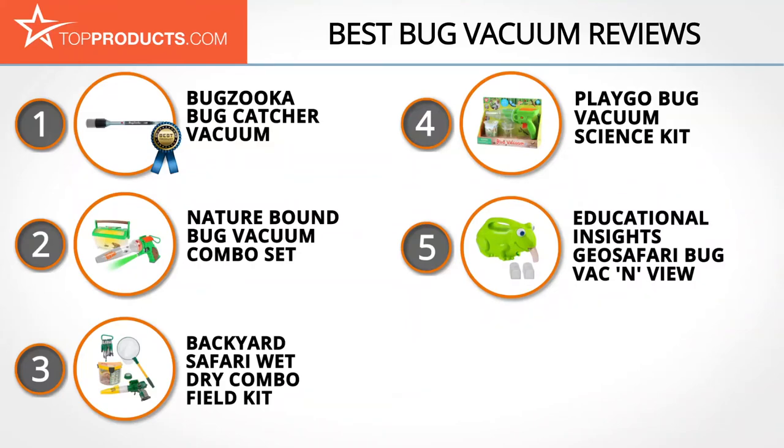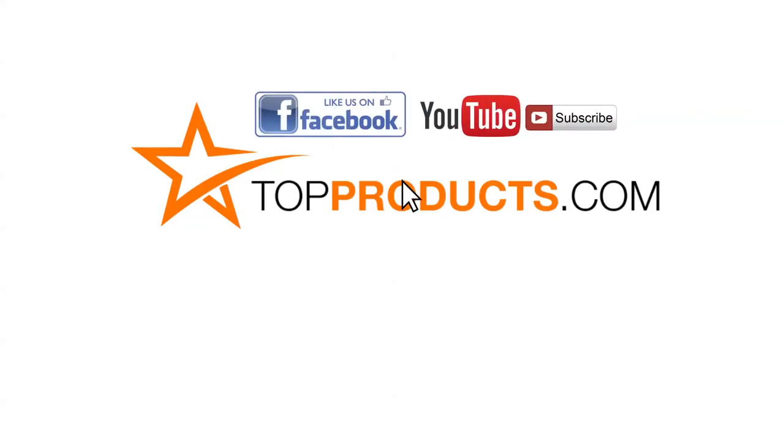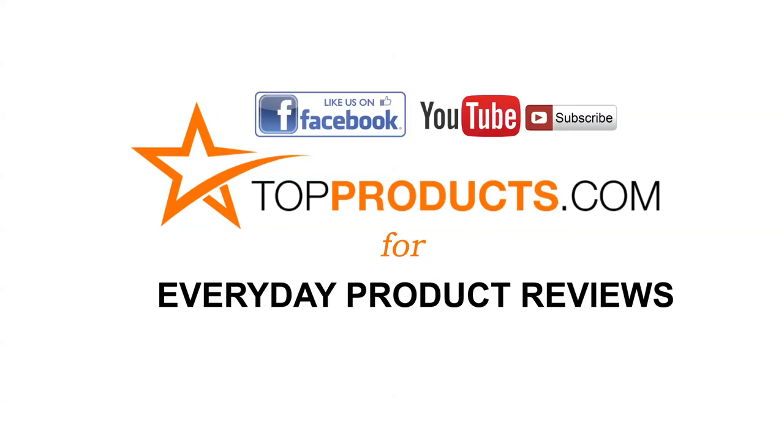Those are our top five bug vacuums. We hope you enjoyed our review. Click now to subscribe to our YouTube channel, like this video, like our Facebook page, and visit us at TopProducts.com for more everyday product reviews.